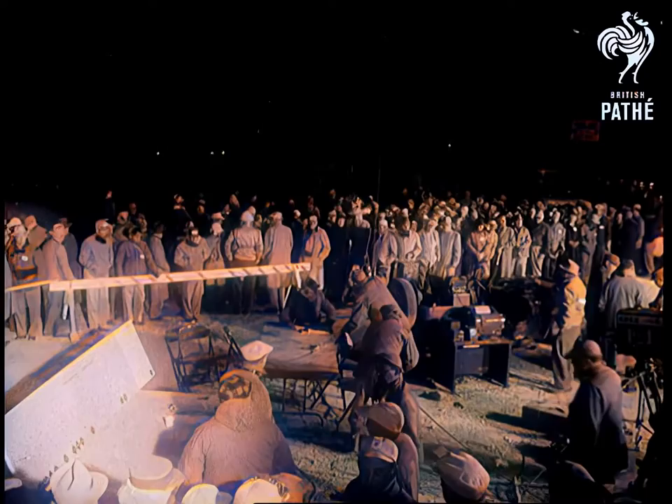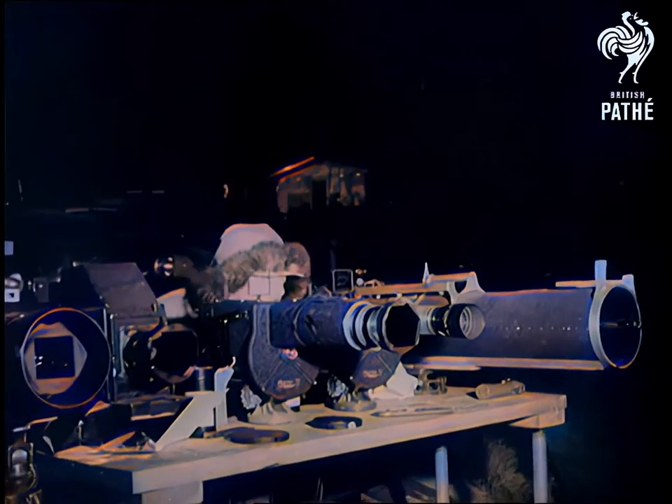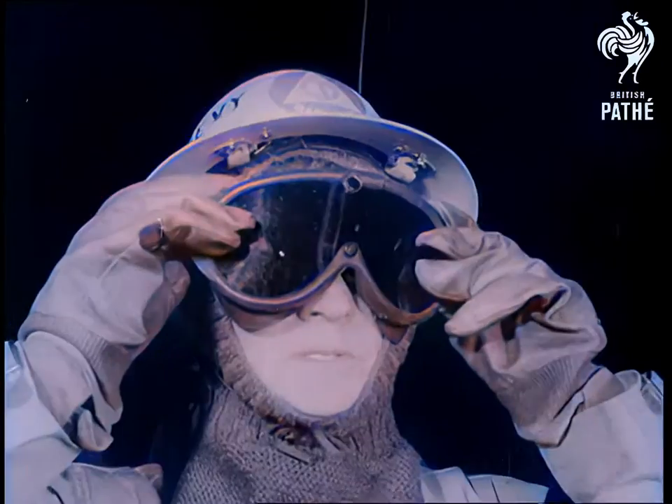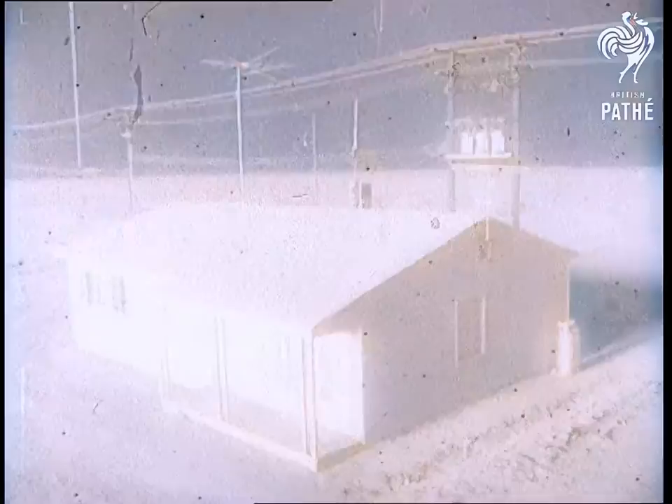Night and army personnel with recording equipment wait for zero hour as others check their cameras. And now the bomb, the marvel and the horror of our time, is exploded. Inside the holocaust, cameras record the havoc.